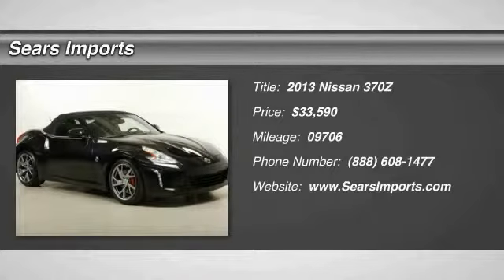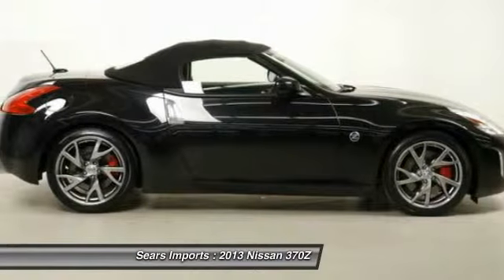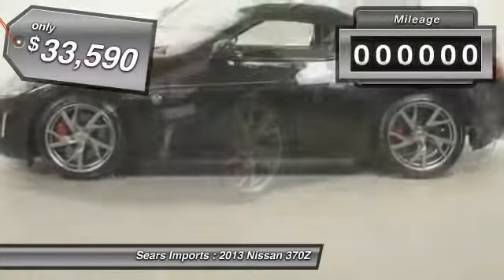The 2013 370Z, with its richly crafted driver-obsessed cockpit and the world's first SynchroRev match manual transmission. The lower, wider, lighter Nissan Z is in a class all its own and is priced below $35,000.